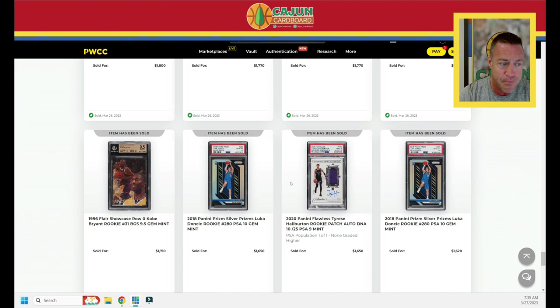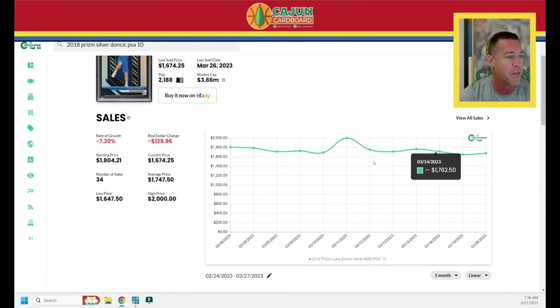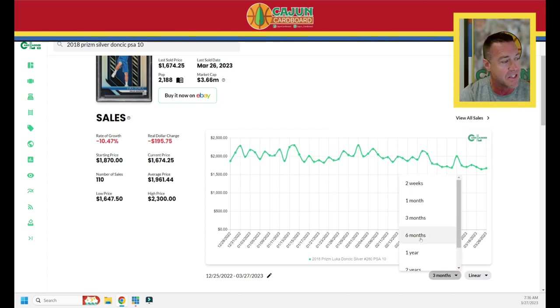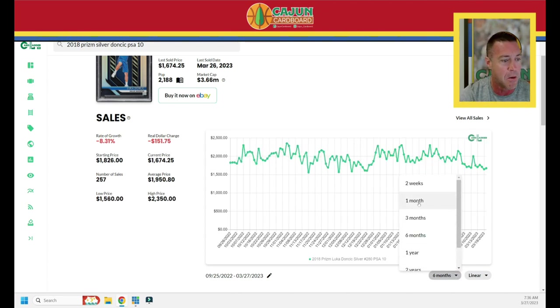Let's look up the Doncic Silver Prism and get it over with. Two of them sold — $1,620 and $1,650. Over the last month: pop 2,188, down 7.2%, which is honestly kind of flat. Zoom out to six months and it's down 8 to 10%. Over the last month down 7%, and the last two weeks down 5%. So we know where it is.